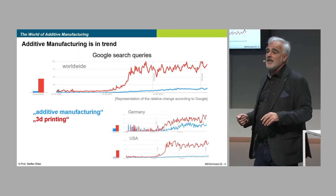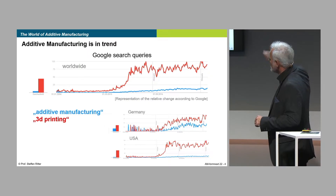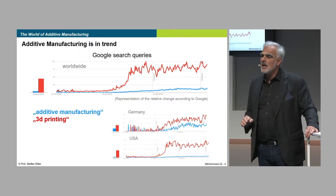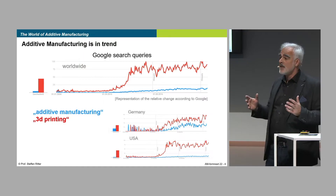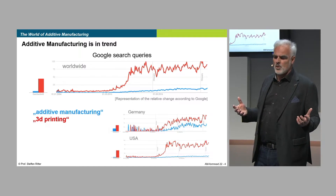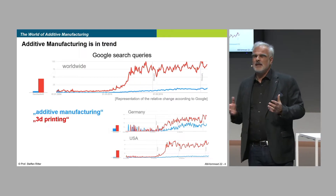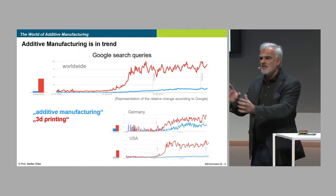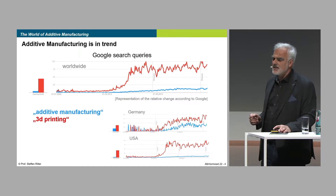These are the Google search queries from the past 10 years, and look at this — it proves that in the year 2012 it became a dramatic push for 3D printing. And since then, it's really established additive manufacturing as the professional expression for 3D printing. There is no clear distinction in the common sense — 3D printing or additive manufacturing, most of the time they are used in the same manner.